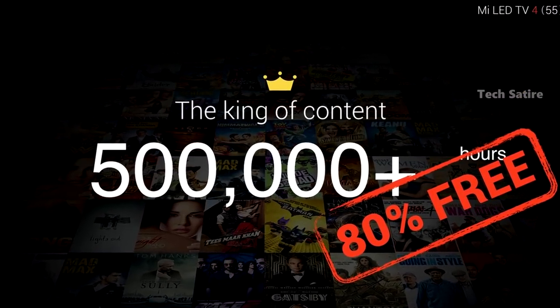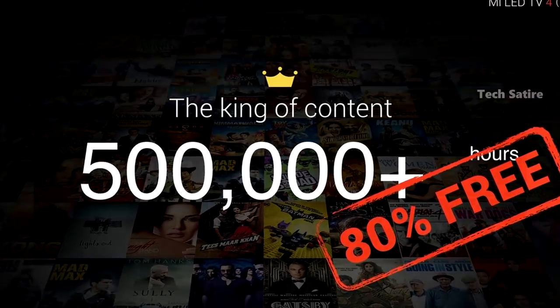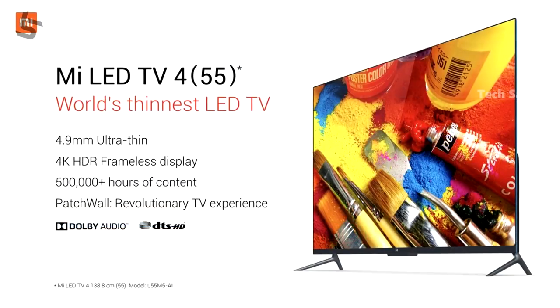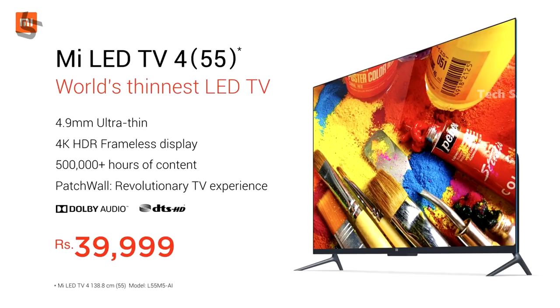At the free launch event, there were 48 DTH brands and 35 cable operators present. The Mi TV4 is competitively priced, making it a great value in the Indian TV market. It is available at a great price.